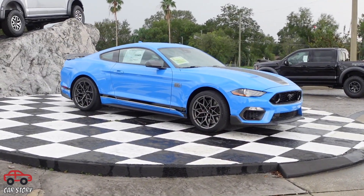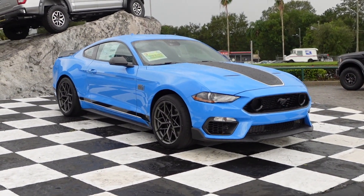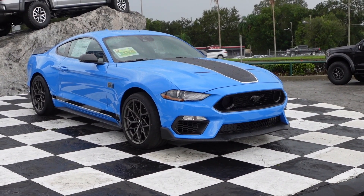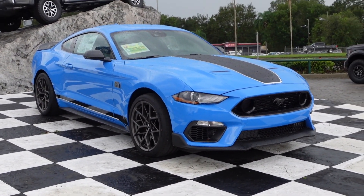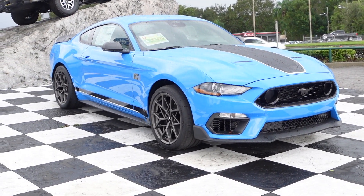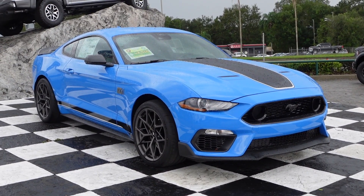The Grabber Blue Mach 1 has come up for sale again. The person who ordered this car has backed out, and here it sits on the lot waiting for its new owner. This car has been pulling on me for over a month, telling me to buy it.